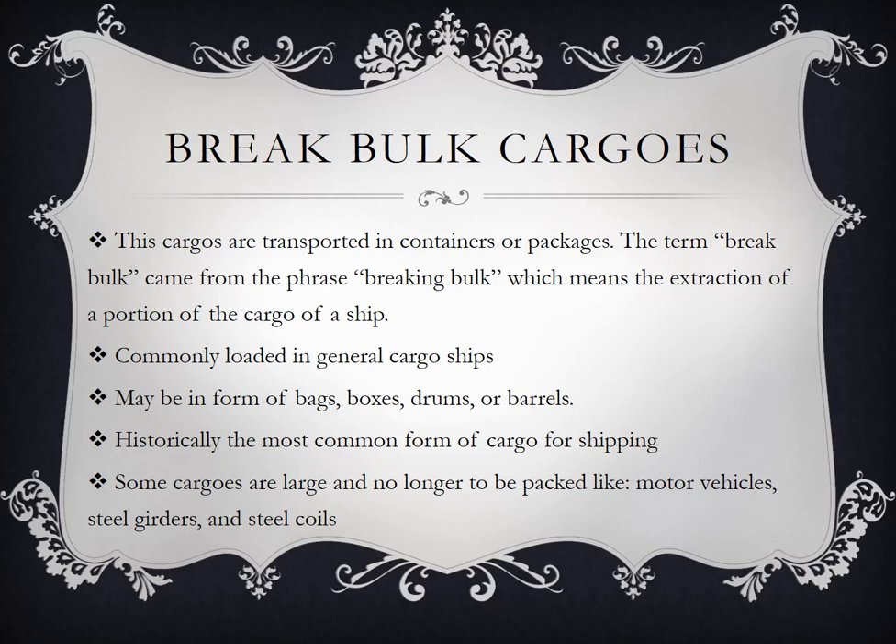Commonly loaded in general cargo ships. Maybe in form of bags, boxes, drums, or bottles. Historically, the most common form of cargo in shipping. Some cargos are large and no longer need to be packaged, like motor vehicles, steel girders, and steel coils — kailangan lang nila ng tali or secure or lashings sa barko.